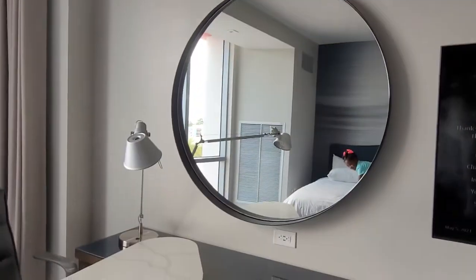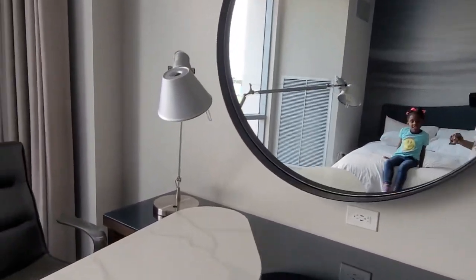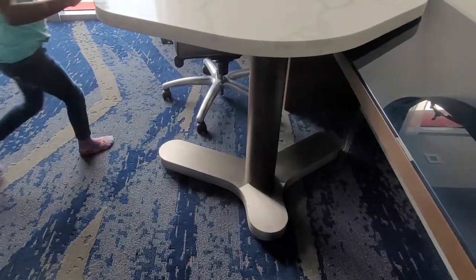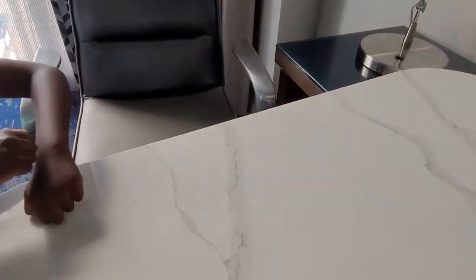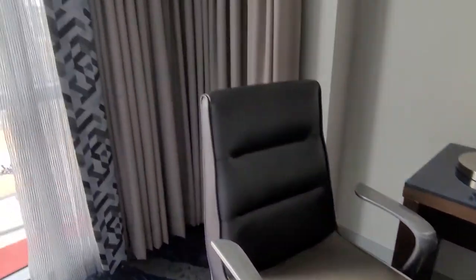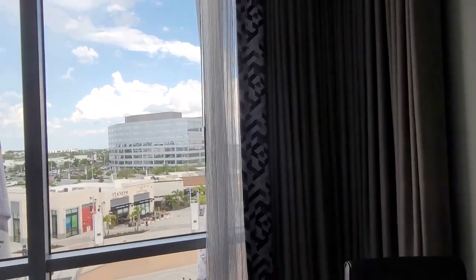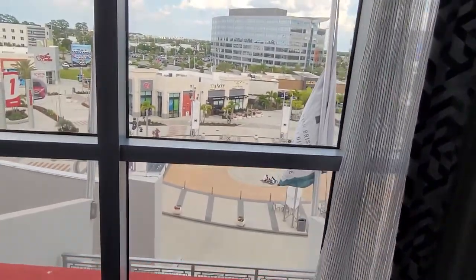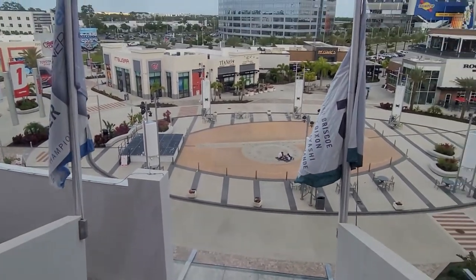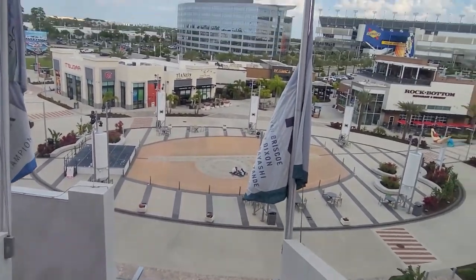There's a mirror right here. You have a desk lamp and then a desk with your chair — a very nice office chair. Here are the blinds. Our room is overlooking the Daytona 1, the circle that's out there with all of the restaurants.